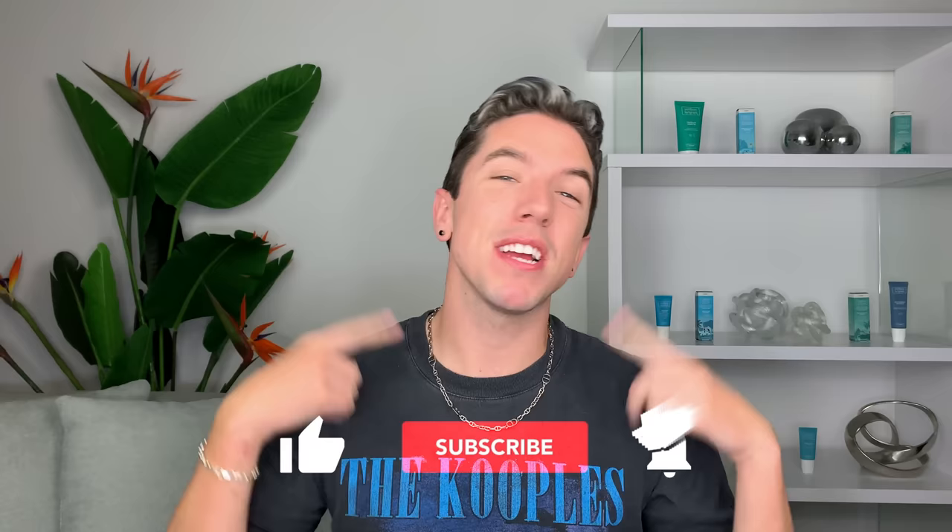Hello everyone and welcome to Skincare with Hyram. If you don't know who I am, my name is Hyram and I'm passionate about teaching you how to perfect your skincare routine. So make sure you subscribe to my channel and to the notification bell so that you can see my videos every single week.